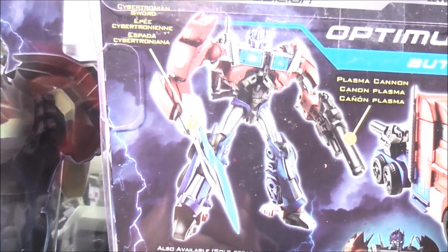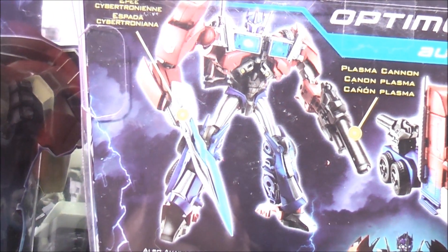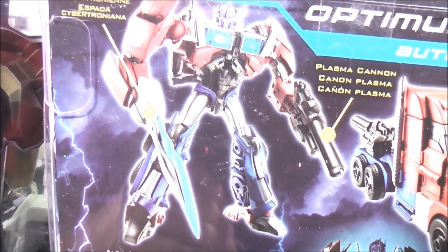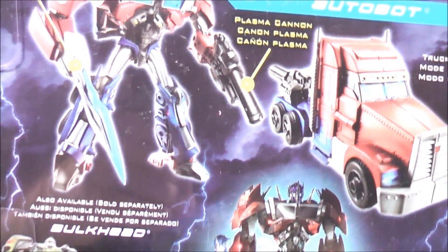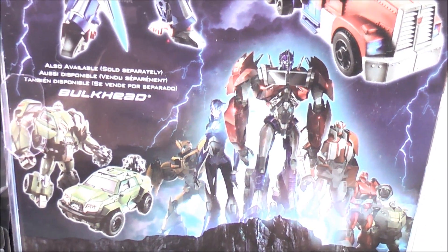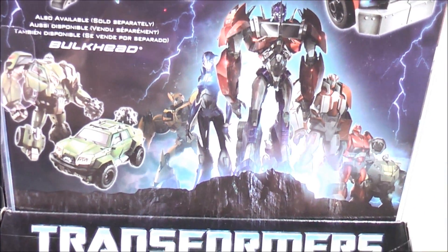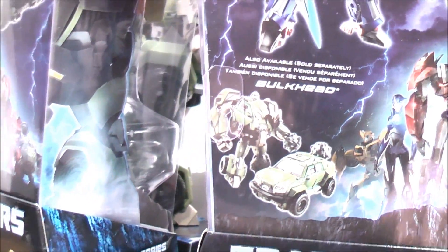Over here we have Voyager class Optimus Prime in his robot mode. He comes with the Cybertronian sword and plasma cannon, and here he is in his truck mode. On the back of the box you have Optimus Prime, RC, Bumblebee, Ratchet, Cliffjumper, and Bulkhead, and this one shows Bulkhead in his robot mode and his vehicle mode.